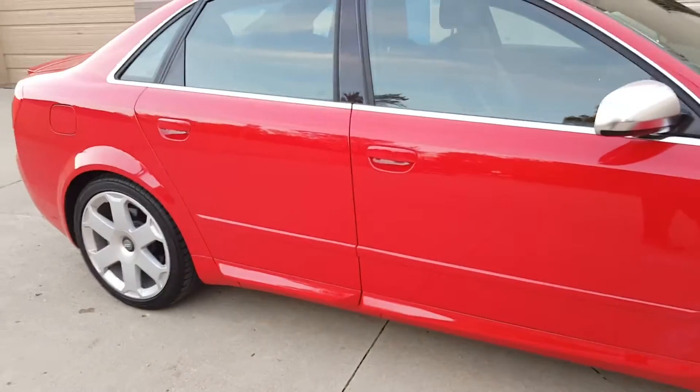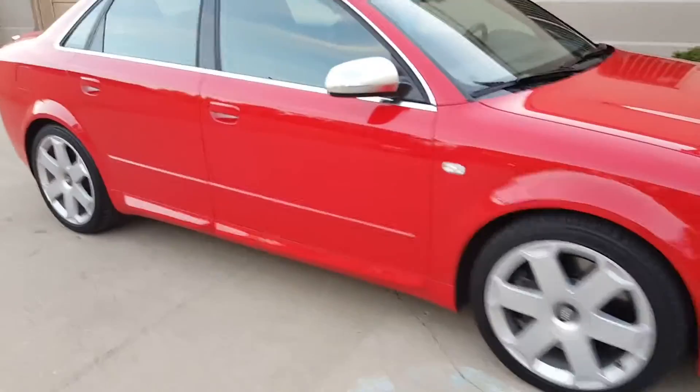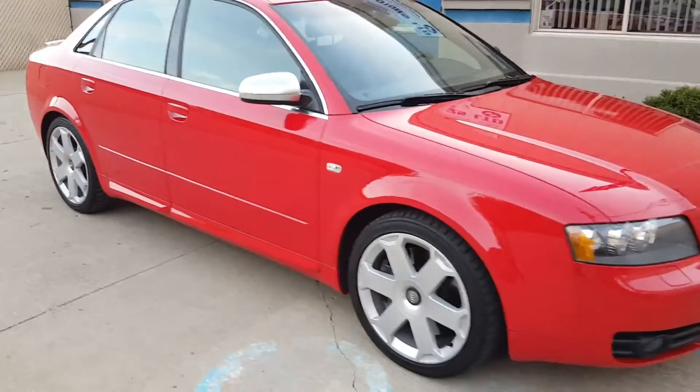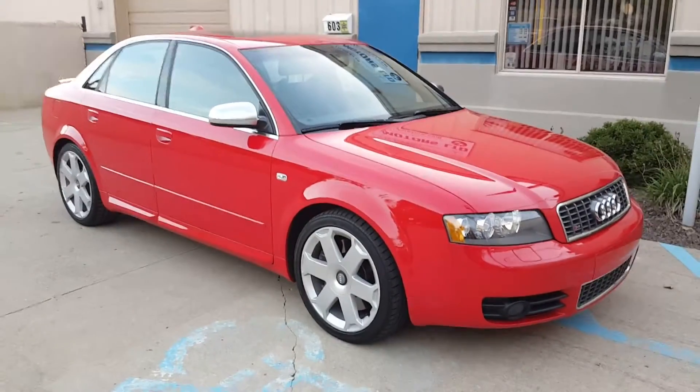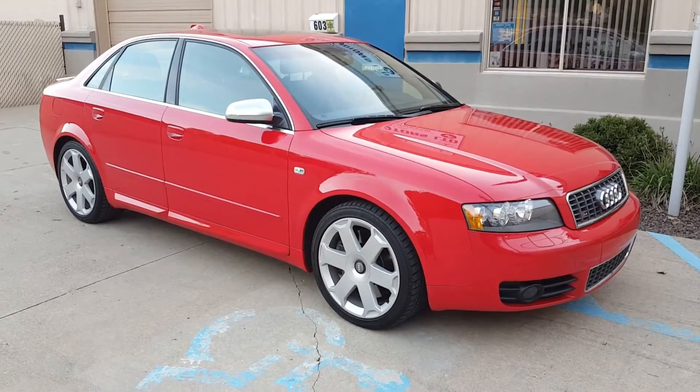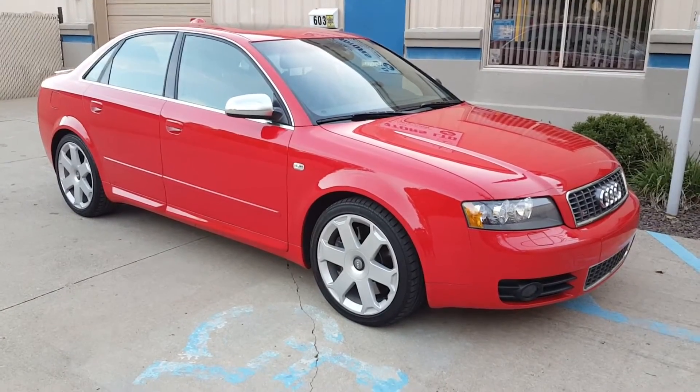Very rare car with super low mileage in one of the best color combinations. Thank you for looking in. Give us a call — we'd love to tell you more about this Audi S4.